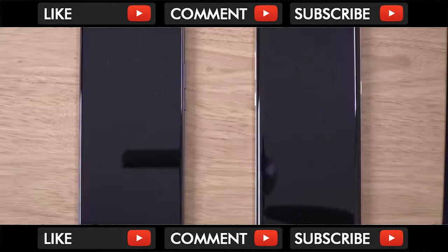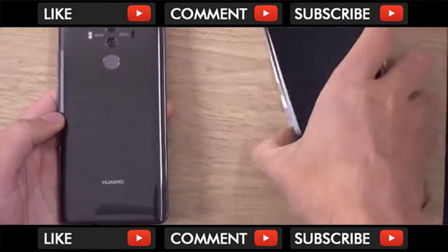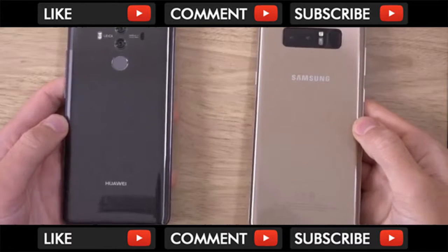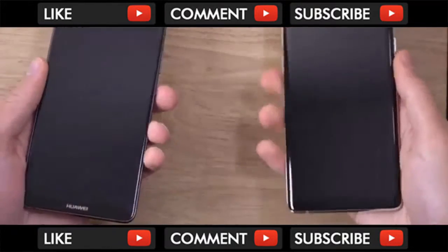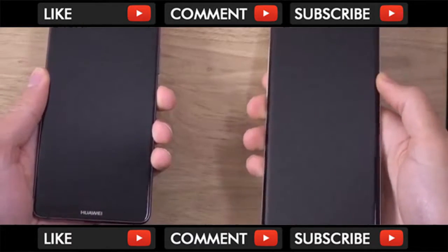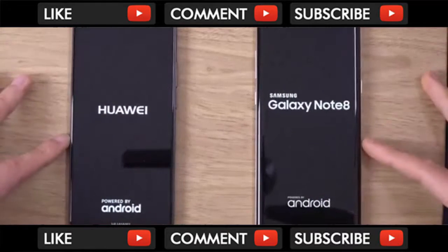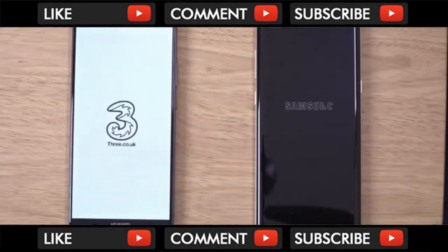Hey guys, so I want to do a quick comparison here between these beasts in the Android space. We do have the Mate 10 Pro and the Note 8 here, Exynos version, so cutting edge hardware on both of them. You do get some pros and cons obviously with the handsets, to see how the speed and camera compare here, to see if one of the latest phones does stack up with the arguably most beastly Samsung phone ever produced.